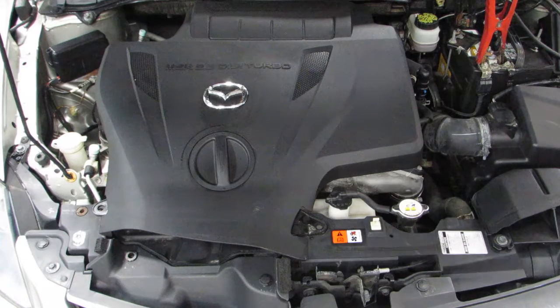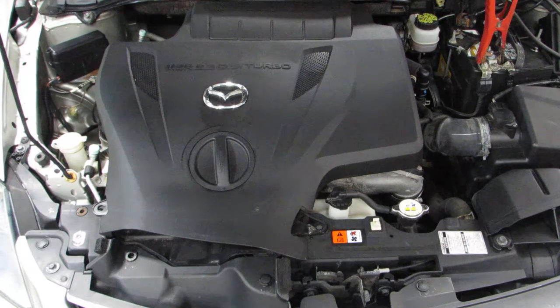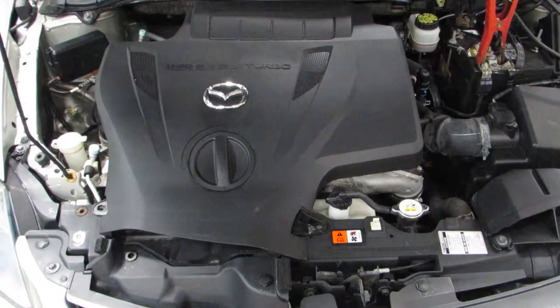As you can hear, this is an excellent running 79,000 mile motor, and you can see this car and more at www.tomsforeign.com.